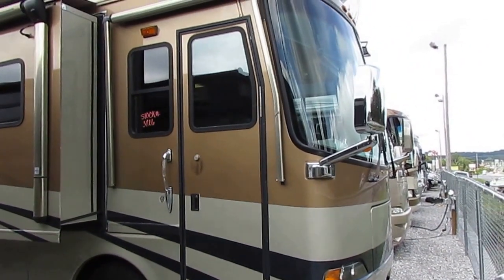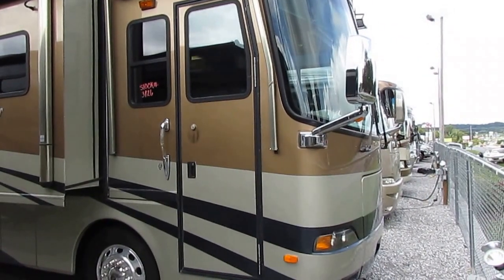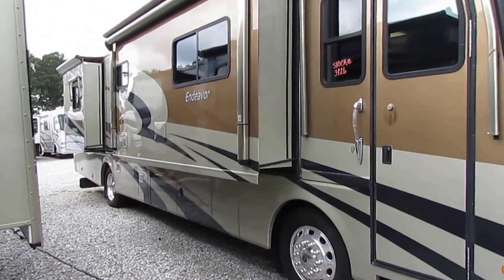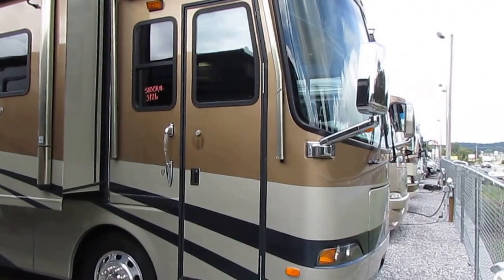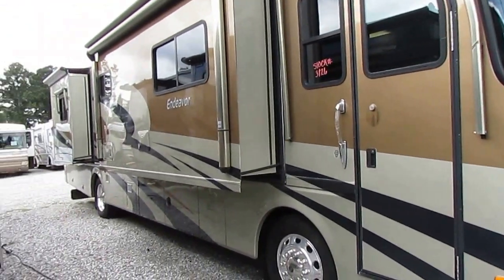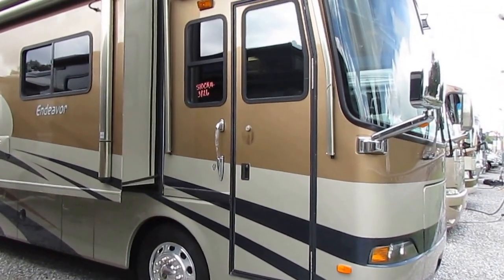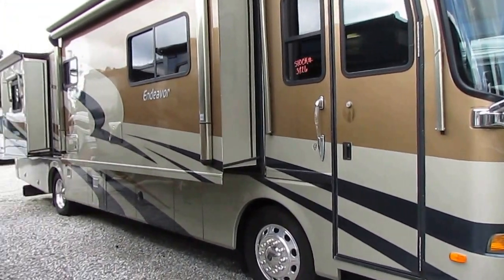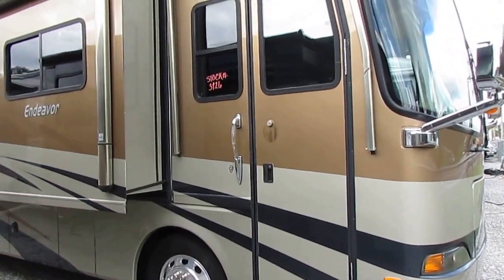Originally $250,000. Here it is with a 90-day nationwide limited warranty with a complete checkout by our certified RV techs for $79,900. Folks, put a pencil to that. Divide 14,000 miles into $170,000 — almost $180,000. That's how much it cost per mile for the previous owners to drive this coach. That's what they lost in depreciation.